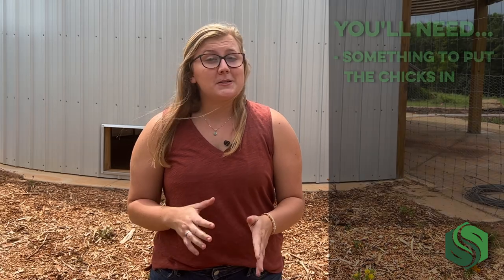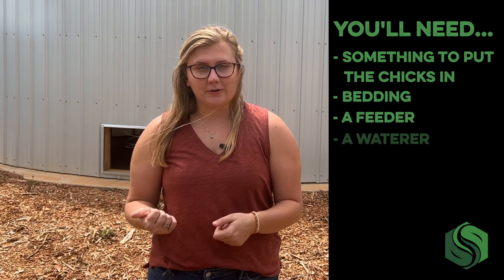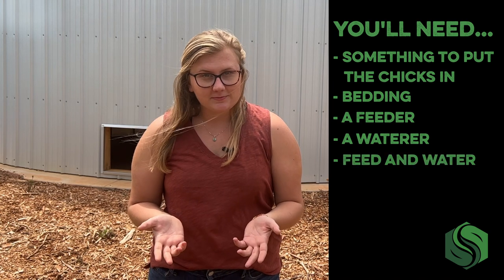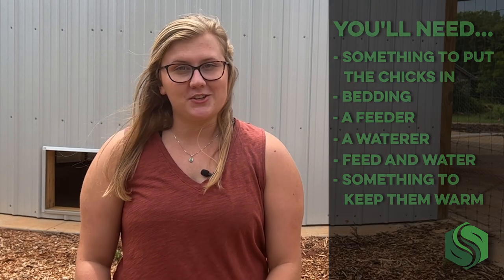What do you need to have before you get chicks? Here's a list of what we gathered to prepare for the arrival of our baby birds: something to put the chicks in, bedding, a feeder, a waterer, feed and water, and something to keep them warm. We'll go into detail on these materials soon, but first, let's talk about the chicks.